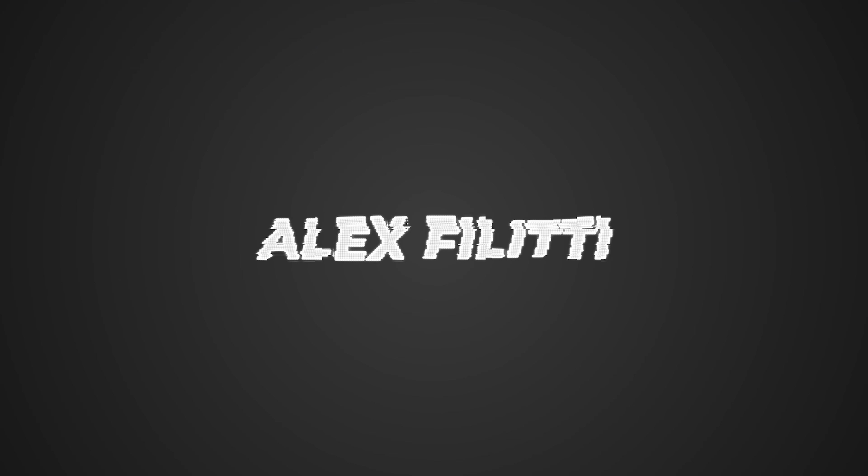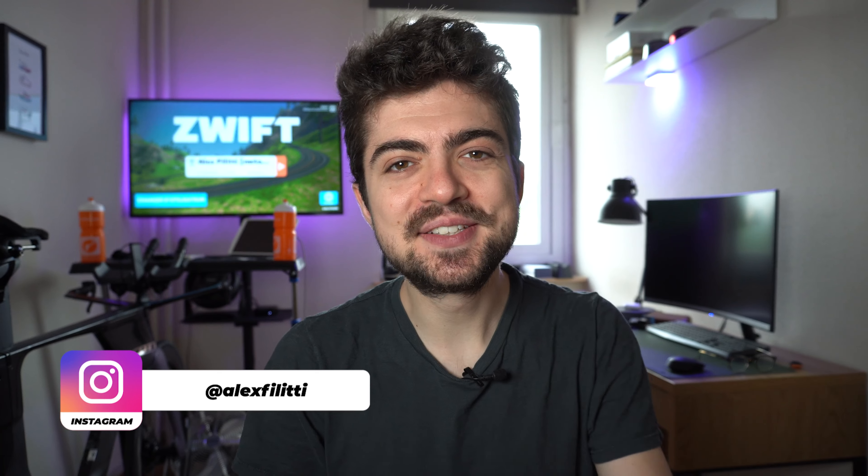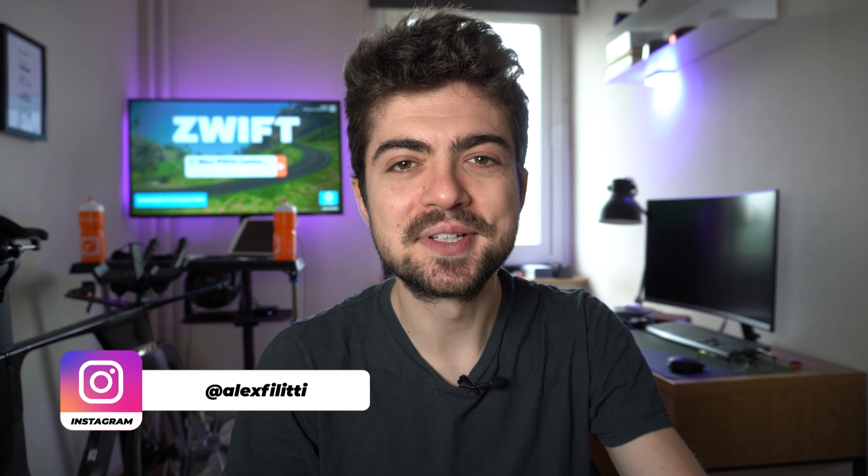Hey everyone and welcome back on the channel. My name is Alex and I'm very happy to see you today again for a new video — a different one compared to what we're doing here on the channel most of the time. Today we're talking about my watch, the Coros Pace 2.